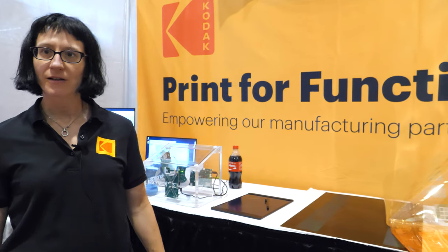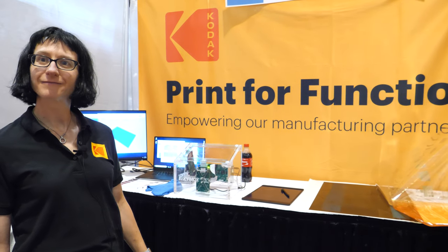I'm Carolyn Ellinger. I am the general manager of the printed electronics business at Eastman Kodak Company. Kodak is doing a bunch of printed electronics — we have a number of different products that play in the printed electronics industry.